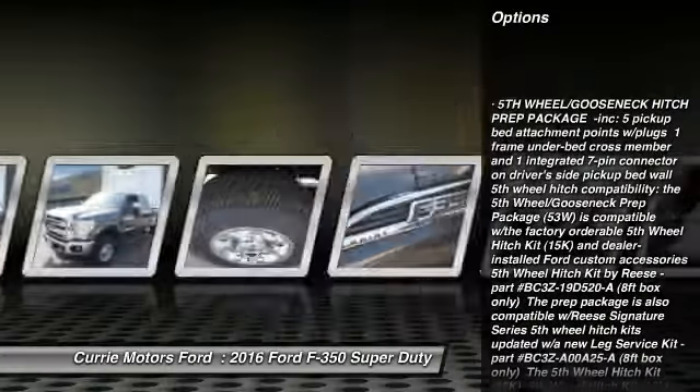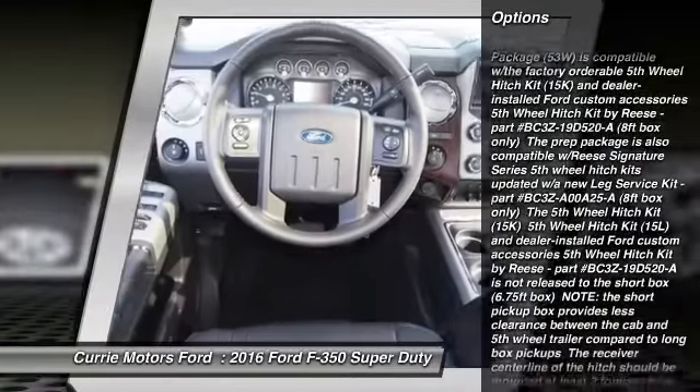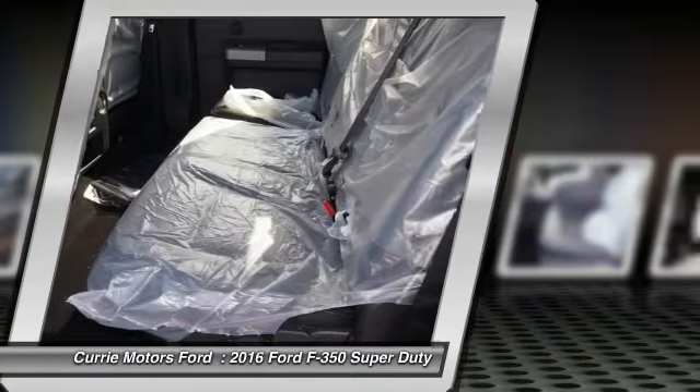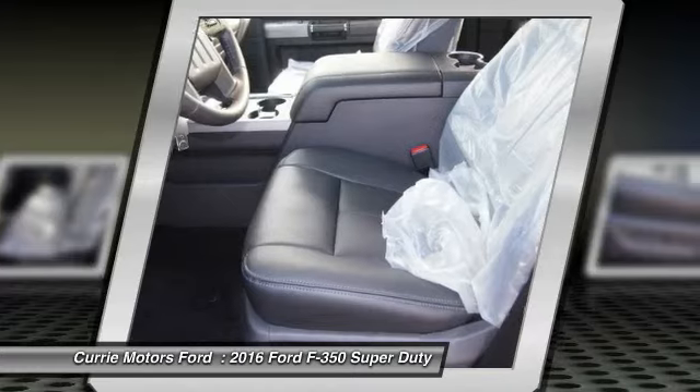Traction control. Anti-lock braking system. Stability control. Tow hitch. Driver airbag. Adjustable steering wheel. Power steering. Four-wheel drive. Four-wheel disc brakes. AM-FM stereo radio.